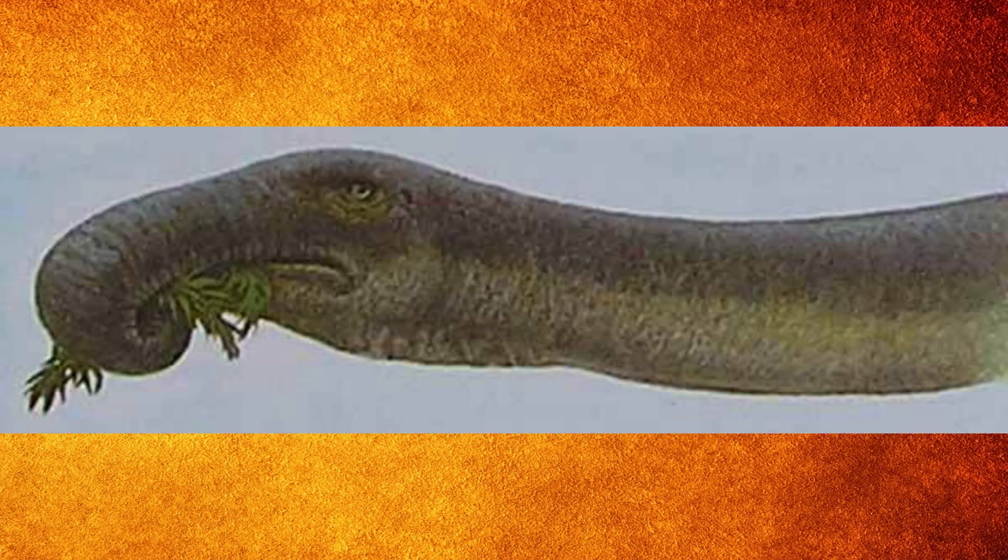So without further ado, let's go ahead and get into the dinosaur we're going to be talking about today. The first thing you should know is this is not necessarily a specific dinosaur that we're talking about, but it's more of a theory — a strange one too. This is a theory that sauropods possibly had trunks protruding from their faces.